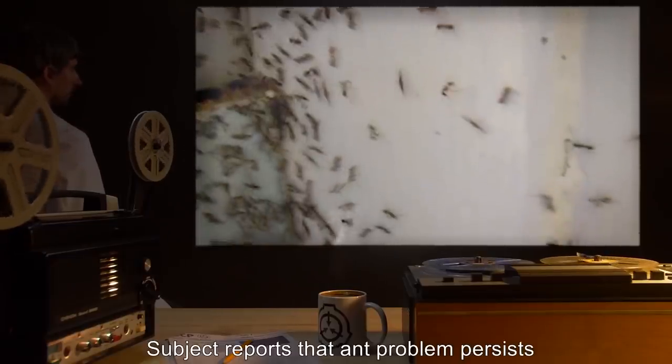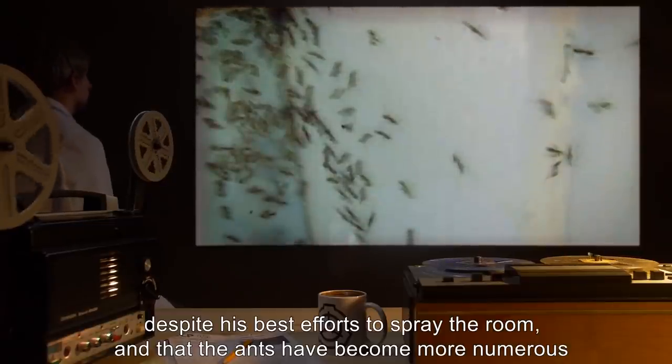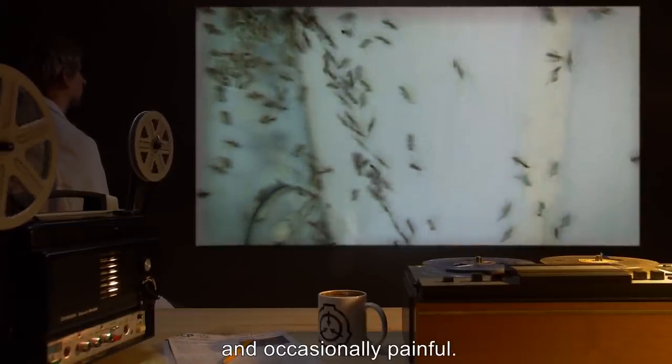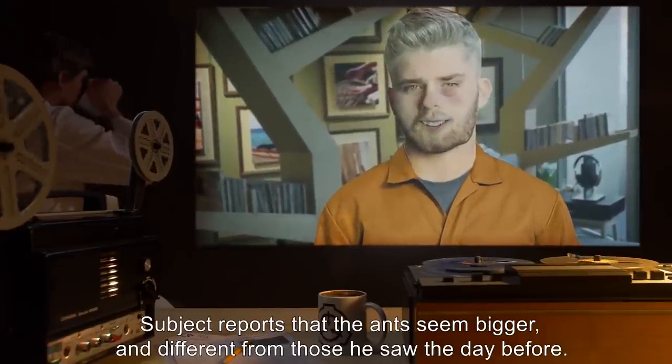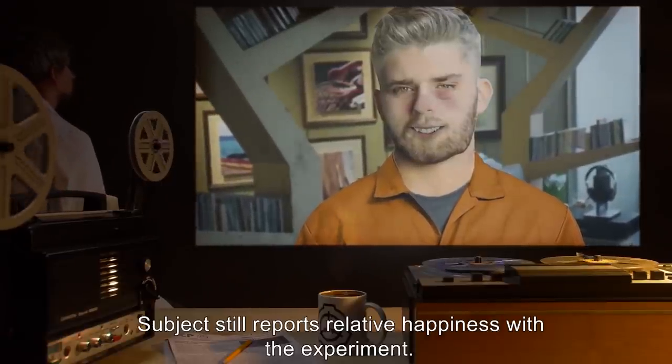Day 4: Subject reports that ant problem persists despite his best efforts to spray the room, and that the ants have become more numerous and occasionally painful. Subject reports that the ants seem bigger and different from those he saw the day before. Subject still reports relative happiness with the experiment.